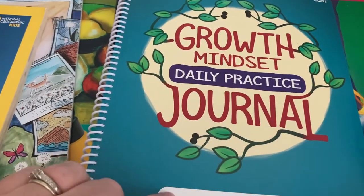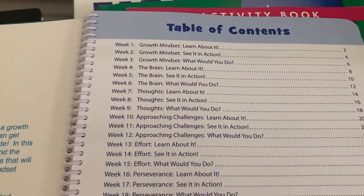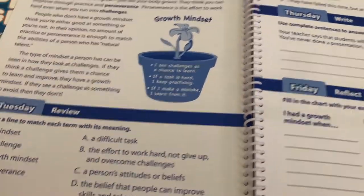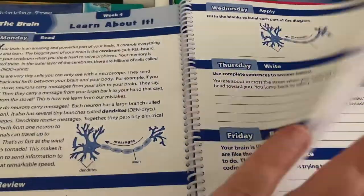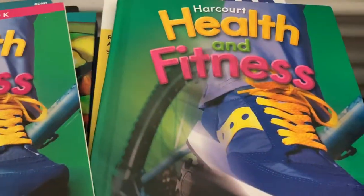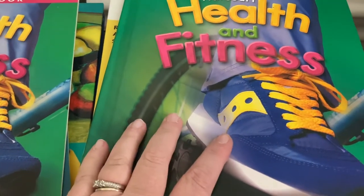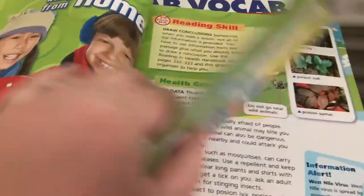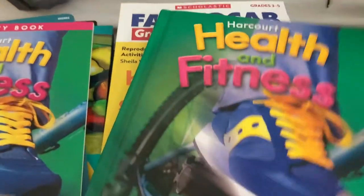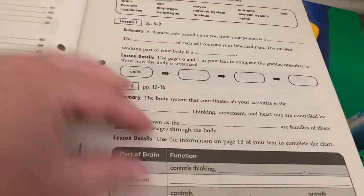I got both kids this Growth Mindset Daily Practice Journal — the one for Ava is for grades three to five. Basically they work it each day of the week; there's a little bit to do and each week is different. For health, we're going to do Harcourt Health and Fitness — we had the third grade version last year and I think we took it too seriously. This year it's going to be somewhat independent: she'll read the chapters, tell me about what she read, and we got the activity book to go along with it, which has a little section to fill out for each lesson.